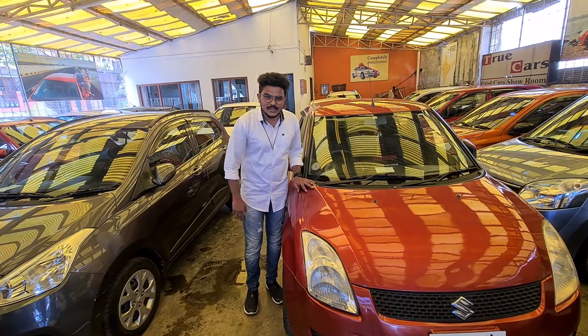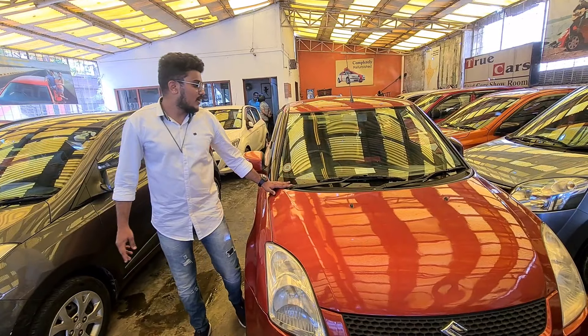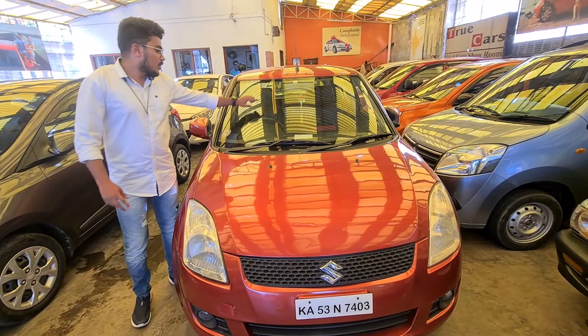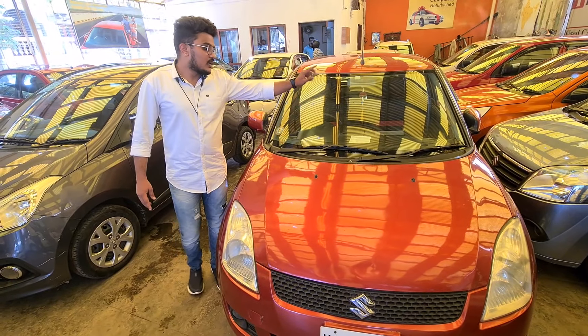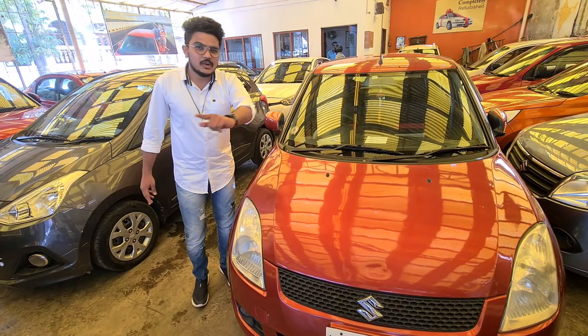Usually there are more demand for Maruti cars. Now there are many Maruti cars available. This car is a Swift, Red, premium color. The model is 2009 VDI engine. The owner is 2nd owner. This car has 3rd party insurance, 75,000 km. The interior is 1,08,000 km.